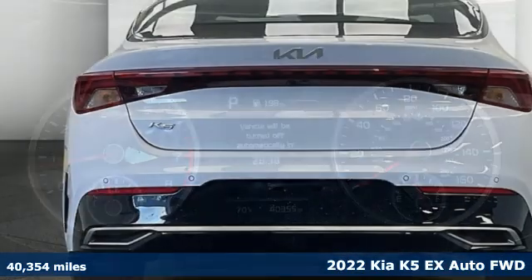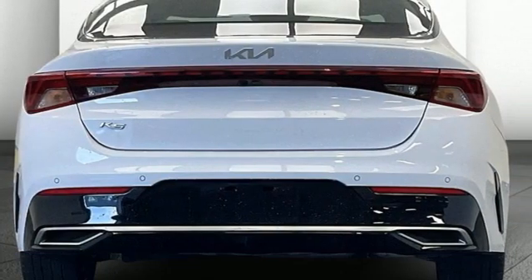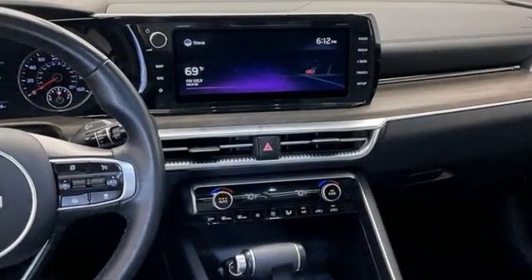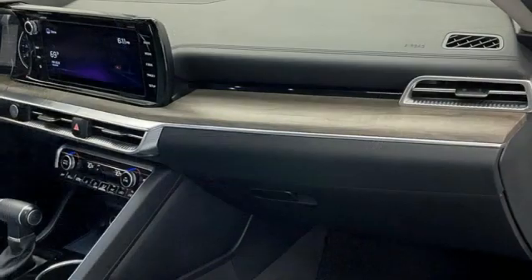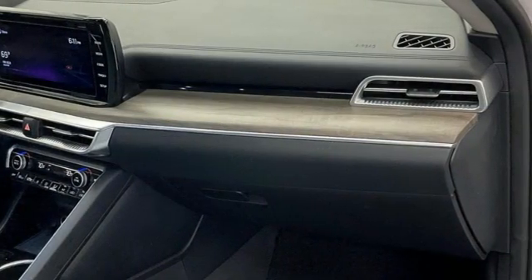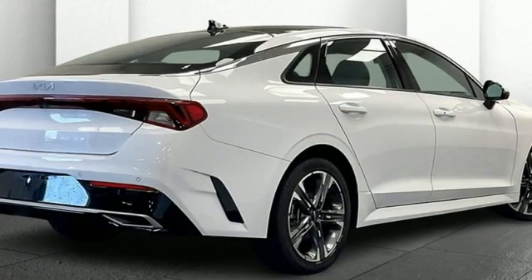It comes with the features you need and, better yet, want. Integrated navigation system with voice activation. Wi-Fi hotspot. Front heated and ventilated bucket seats. Rear parking sensors. Inductive device charging.